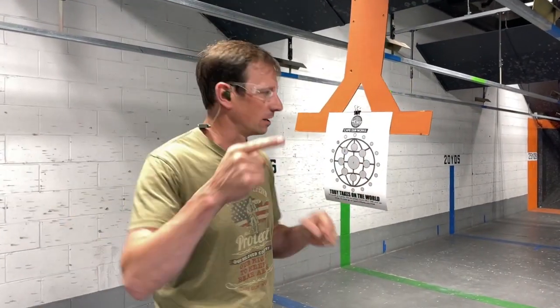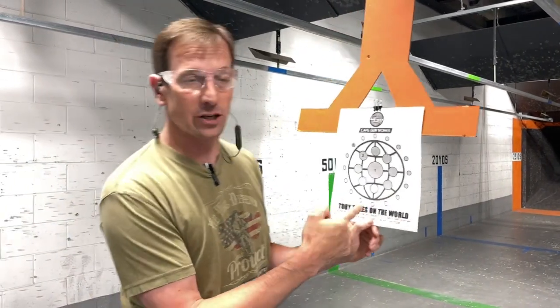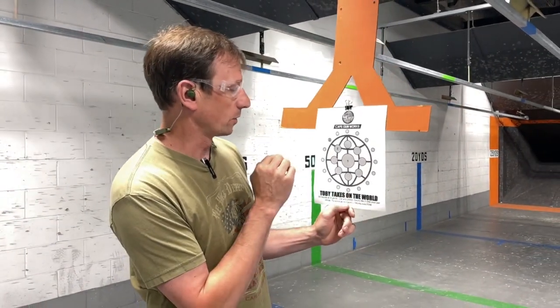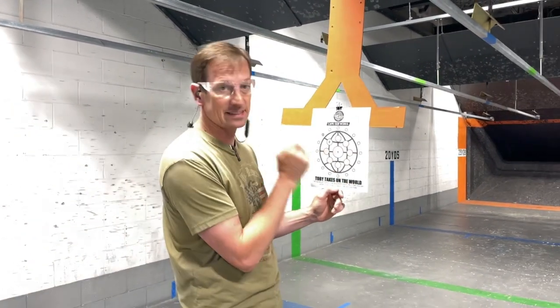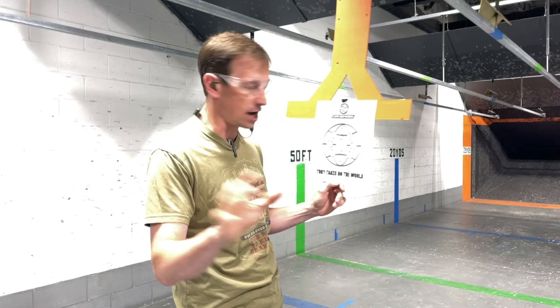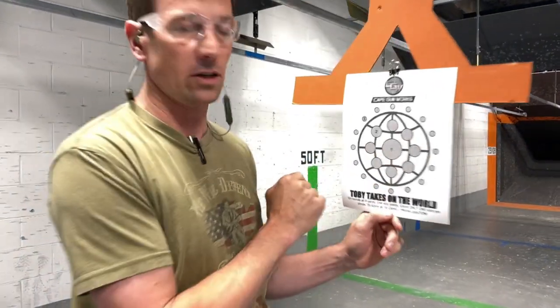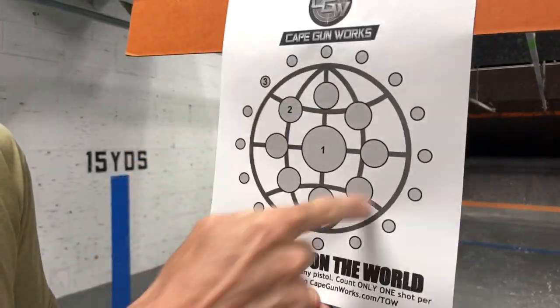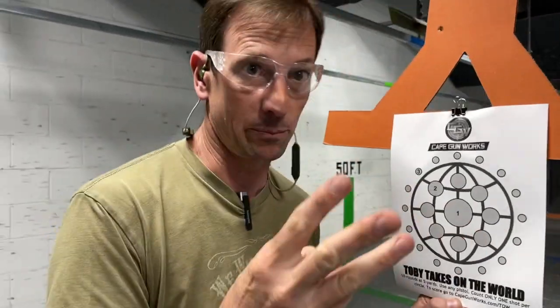Toby from Cape Gunworks here, ready to do another round of Toby Takes on the World. If you don't know the rules, you can print out your own target at capegunworks.com/TOW, and you get 10 shots at 5 yards with any centerfire pistol. The one in the middle is worth one point, the inner circle is worth two points, and the outer circle is worth three points — so the best possible score is 30.